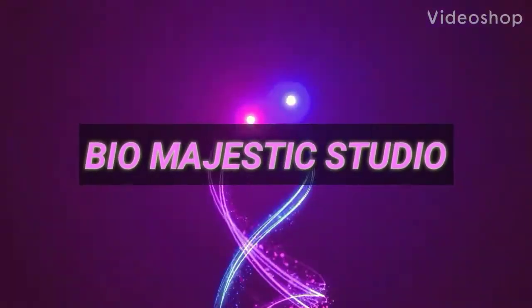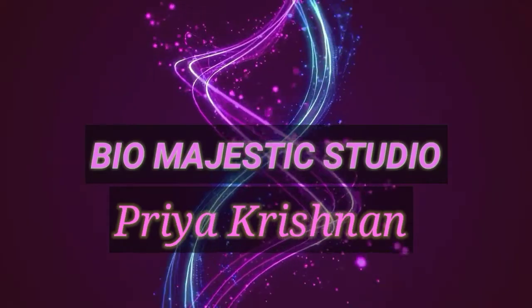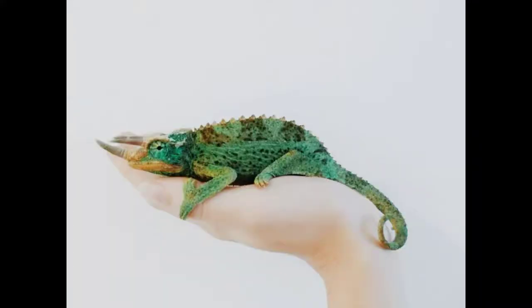Hello, my YouTube family, welcome to my channel. This is Priya Krishnan. Today I'm going to share some interesting features about the chameleon.